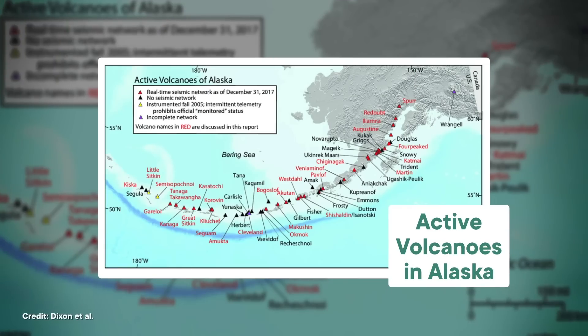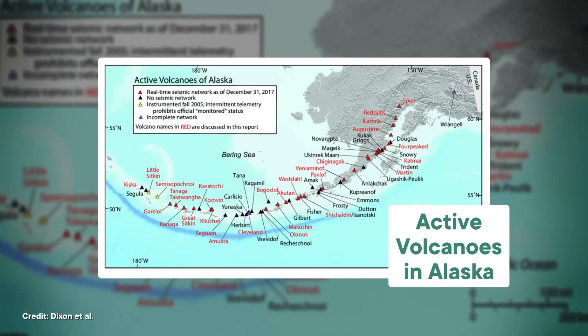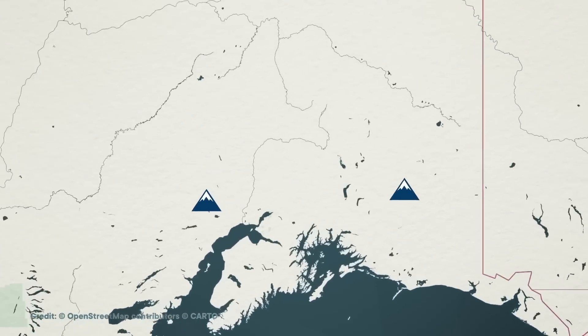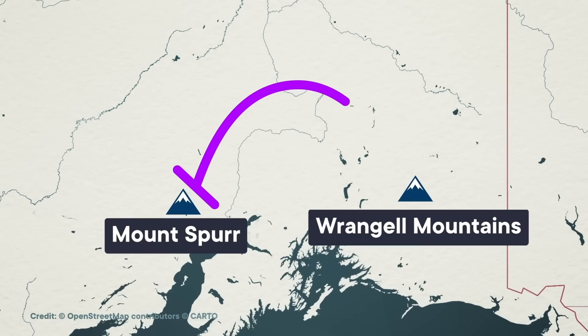Alaska has more active volcanoes than any other state in the US. They've got over 50 that are considered recently active, but turns out y'all just think that's just not enough. That's because there's a 400 kilometer gap between Mount Spur at the end of the Aleutian Islands and the Wrangell Mountains that's missing its volcanoes.